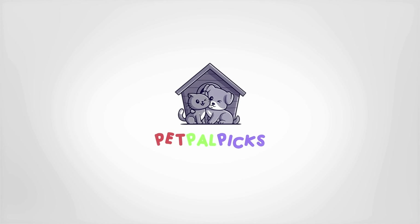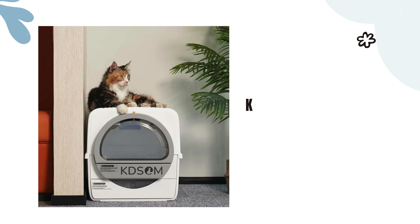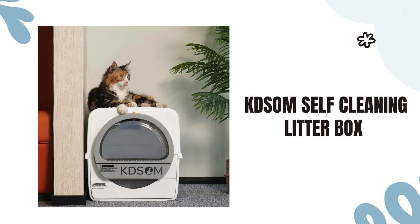Welcome to our channel! Today we're diving into something that every cat owner needs: the Kedsum Self-Cleaning Litter Box.